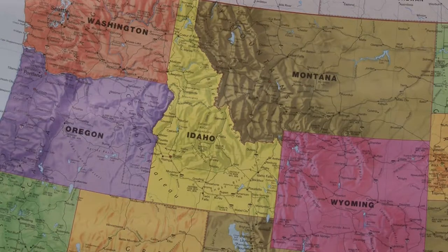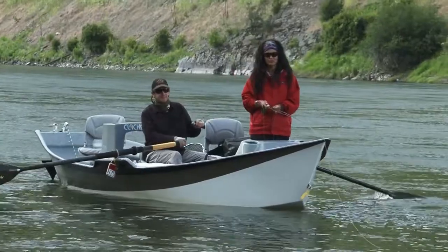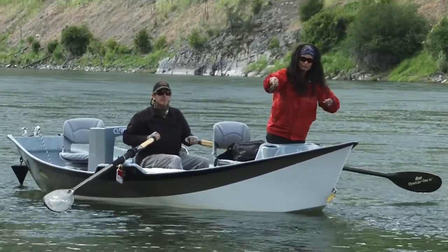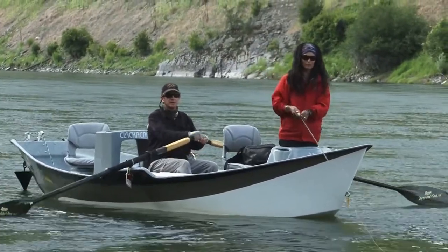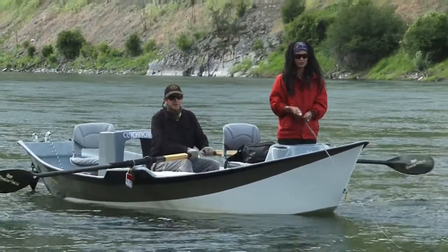This week on Trout TV, we travel to the Clark Fork River in Montana. Hilary will be fishing with co-host Rich Birdsell. When he's not out shooting episodes on Trout TV, Rich is a full-time guide and outfitter. His company is based in Kalispell, Montana and called the Northern Rockies Outfitter.